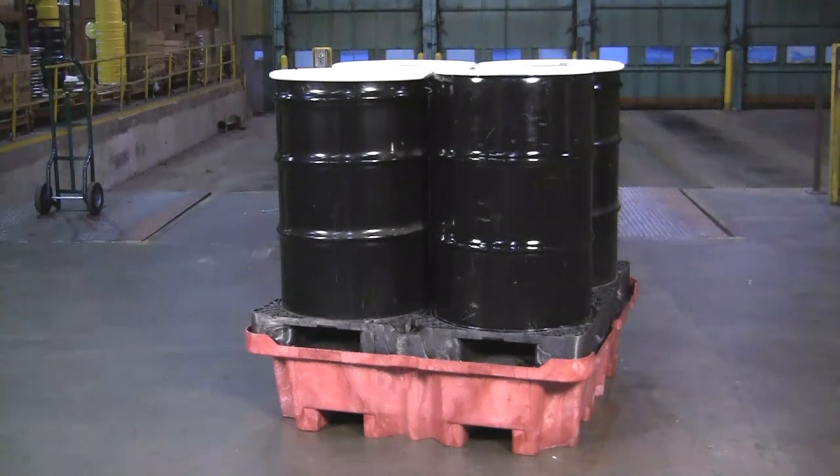The Ultra Spill King spill pallet features a removable deck with four-way forklift access. Combined with its large containment sump, drum handling and storage have never been safer.